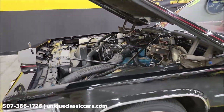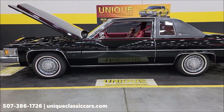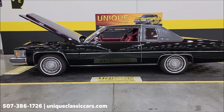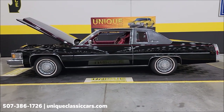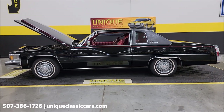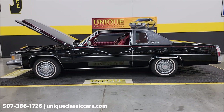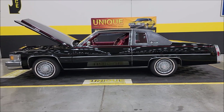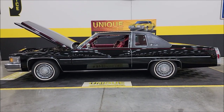It's very much the way it would have looked when it rolled off the showroom floor back in 1979. What a beauty — the 1979 Cadillac Coupe DeVille. A low-mile car in great shape. Give us a call at 507-386-1726 or visit uniqueclassiccars.com — click the link down below in the description. Remember, we do consider trades, financing is available, we can assist with transportation, and this vehicle may be eligible for an extended service contract — consult with your sales associate when you call in or email.